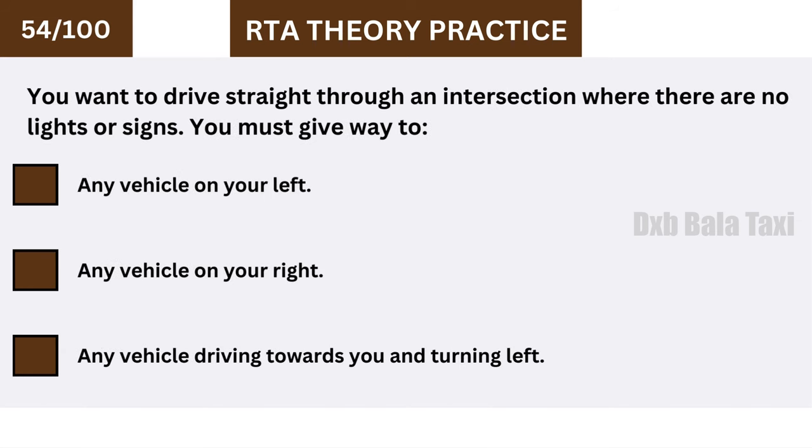You want to drive straight through an intersection where there are no lights or signs. You must give way to any vehicle on your left.